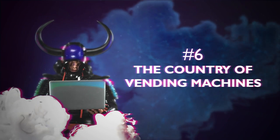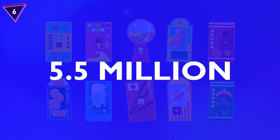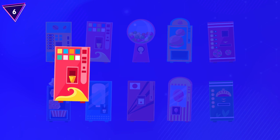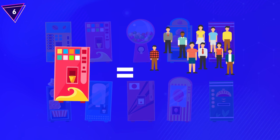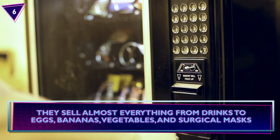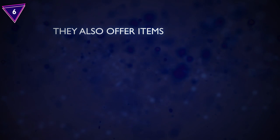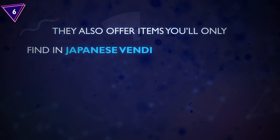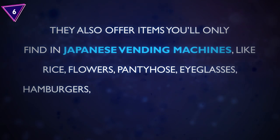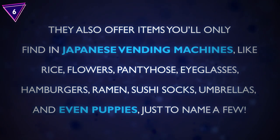Number 6: The Country of Vending Machines. According to their tourism board, there are currently 5.5 million vending machines all over the country — that's equivalent to one vending machine per 23 people. They sell almost everything from drinks to eggs, bananas, vegetables, and surgical masks. They also offer items you'll only find in Japanese vending machines, like rice, flowers, pantyhose, eyeglasses, hamburgers, ramen, sushi, socks, umbrellas, and even puppies, just to name a few.